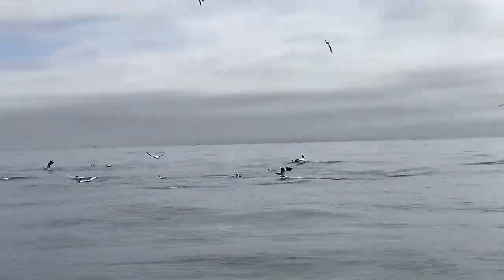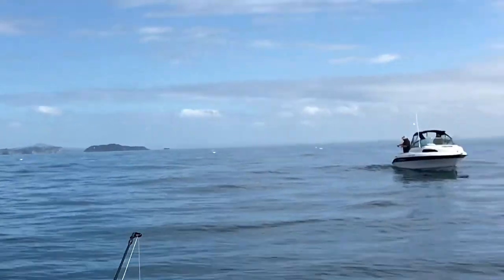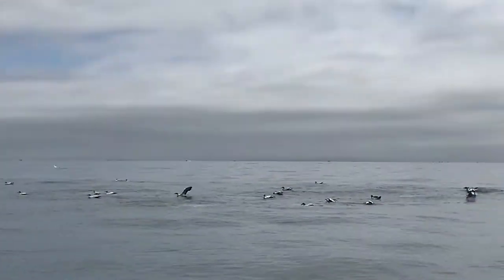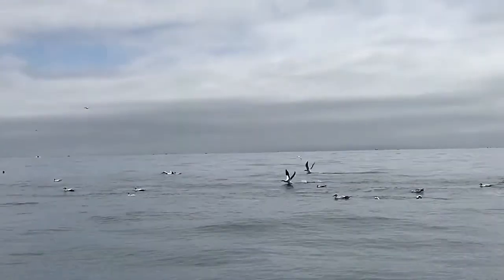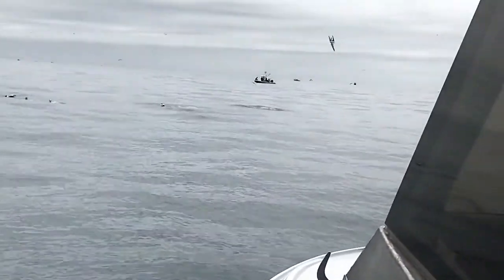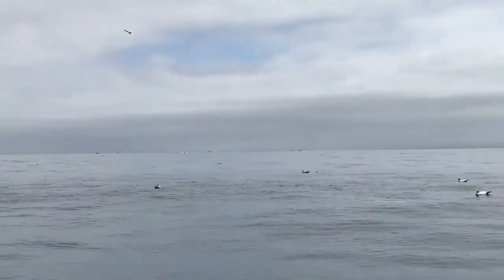Nice big workups out here — we're just off the point. Beautiful, lots of dolphins around, big snapper, no wind. Back to the fishing.